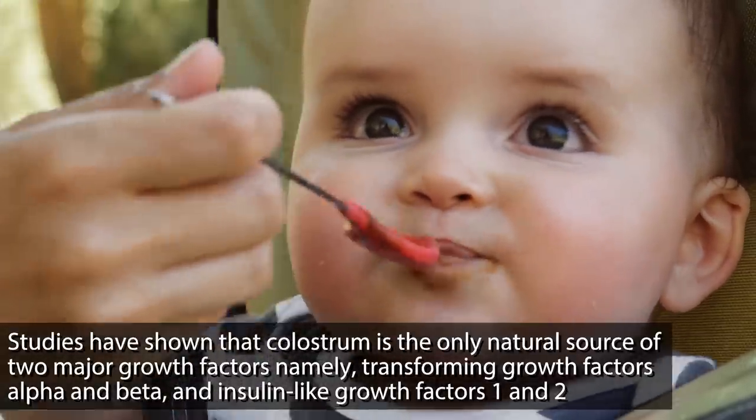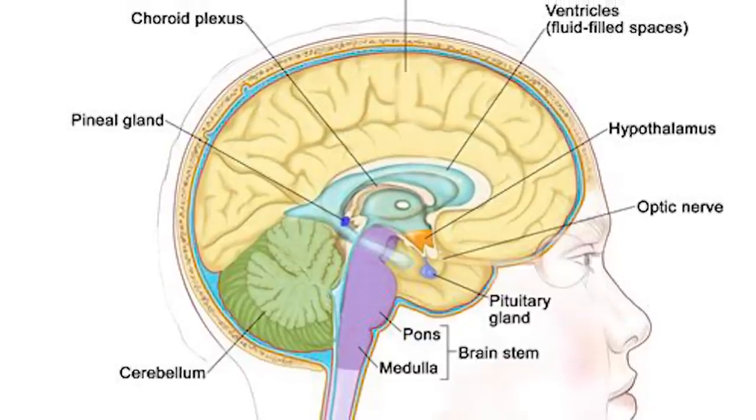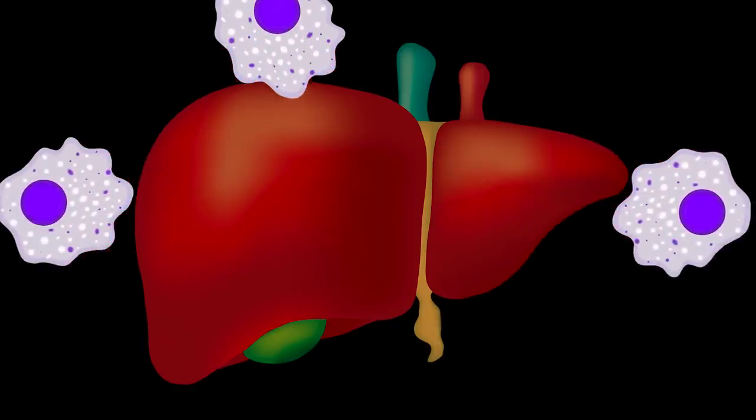What I want to first do in this video is explain what IGF is — insulin-like growth factor. IGF is essentially the next step of growth hormone when it comes to building muscle. Growth hormone is secreted by the pituitary gland, and it basically tells the liver to release IGF. In fact, one of the main purposes of human growth hormone in the first place is to tell IGF to be released.